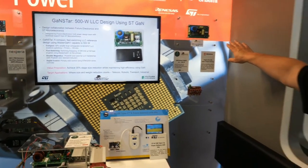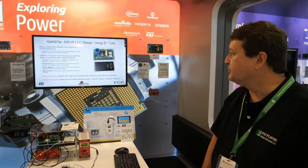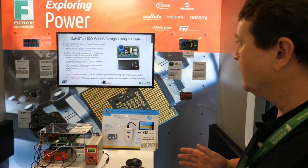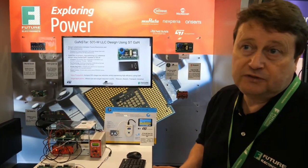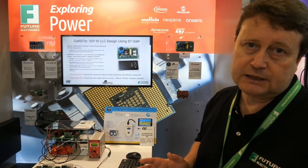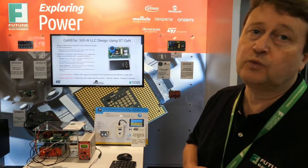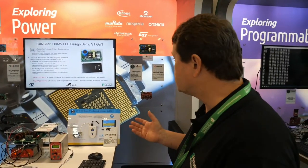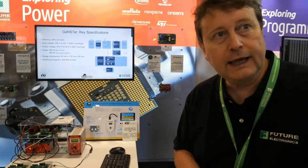It's a resonant LLC DC to DC running up to 500 watts. The advantage of doing things this way — by switching faster using GAN technology — is to reduce the size. We reckon that switching at around 250 kilohertz at full load, compared with 70 or 100 kilohertz with comparable silicon solutions, you can get the size down by around 30 percent. Target applications are clearly where size and weight count, such as telecom markets, robotics, transport, or industrial sectors.